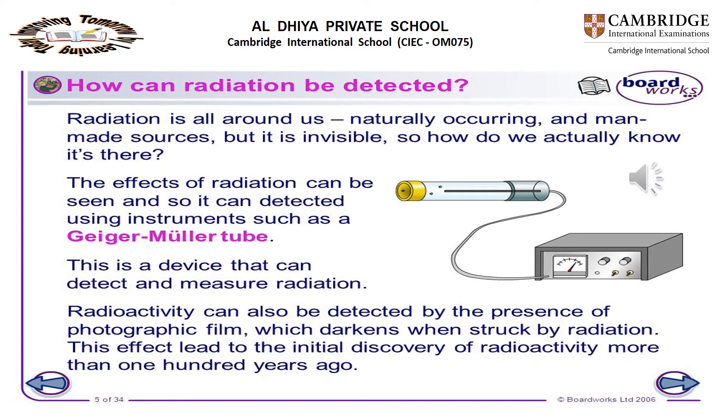Radiation can be detected using instruments such as the Geiger-Müller tube, which can detect and measure radiation. Radioactivity can also be detected using photographic film, which darkens when radiation strikes it.